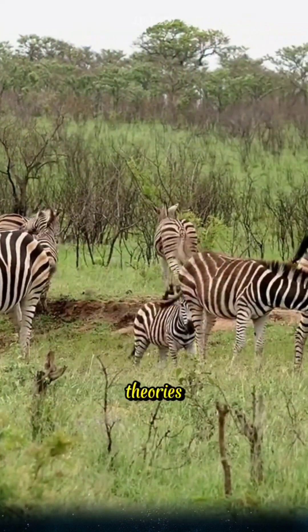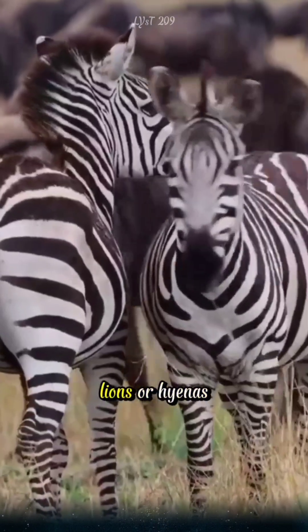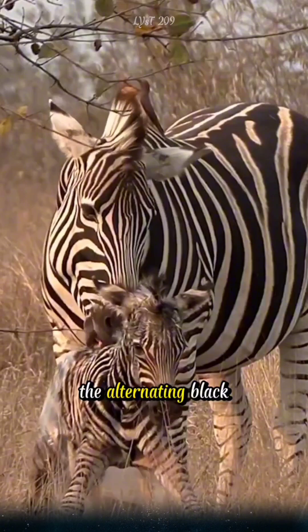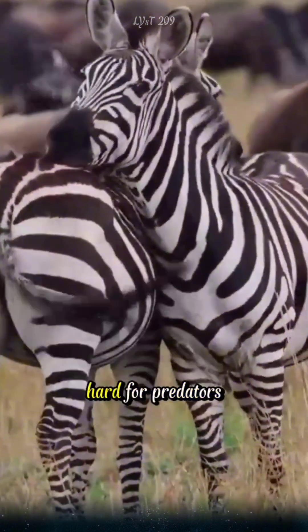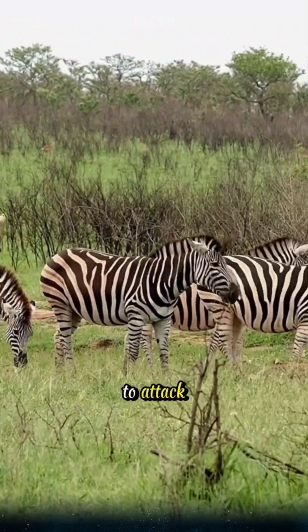One of the most common theories is that the stripes help with camouflage, confusing predators like lions or hyenas, especially when zebras move in herds. The alternating black and white stripes can create a visual effect that makes it hard for predators to identify a single zebra, making the whole herd more difficult to attack.